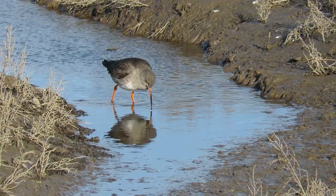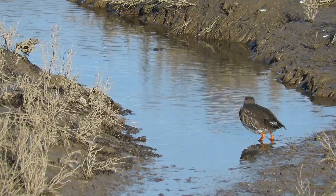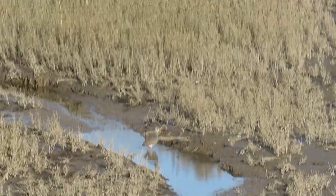Closer to the hide was a redshank. At first it was feeding, minding its own business, then suddenly it turned and lowered its body into a defensive posture. We thought it might have seen a predator, but no — it was another redshank that wanted the territory for itself. After a few head bobs to stake its claim, the newcomer started feeding as if it had been there all along.